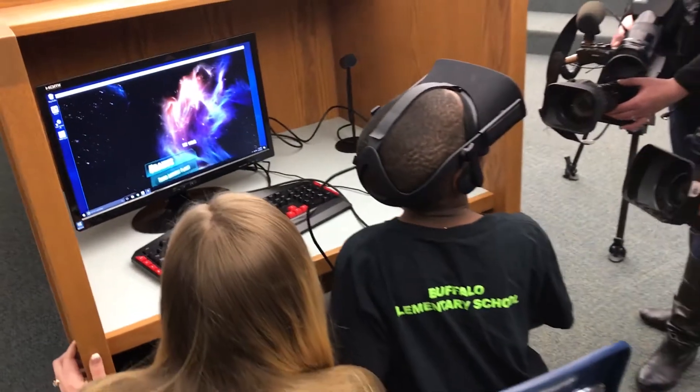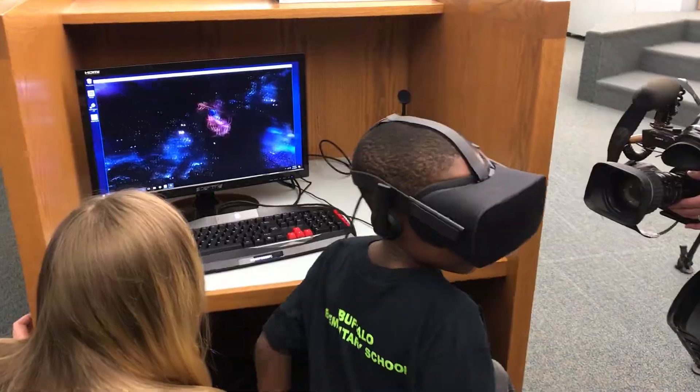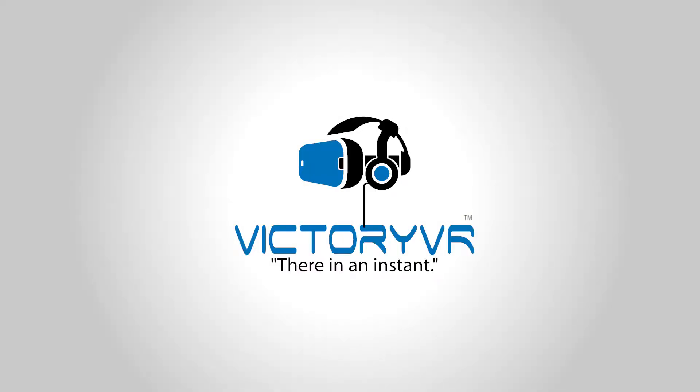Learn how Victory VR makes a real difference in the way students learn. Five minutes on our site could impact a student for life. Victory VR — virtual reality with a purpose.